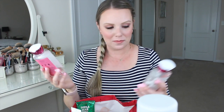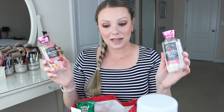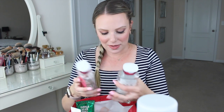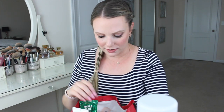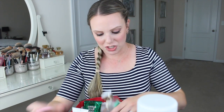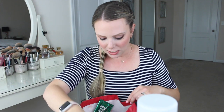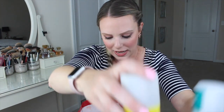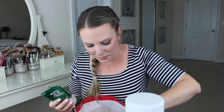I have lots of Bath and Body Works in here — a combination of shower gels and body lotions, mostly in the Strawberry Pound Cake scent or the Vanilla Bean Noel scent. So Strawberry Pound Cake lotion and shower gel, another shower gel, Vanilla Bean Noel shower gel, Vanilla Bean Noel lotion, Strawberry Pound Cake lotion. Oh, and here's another dry shampoo — so I lied, I had two bottles, a Jumbo and a Mini.